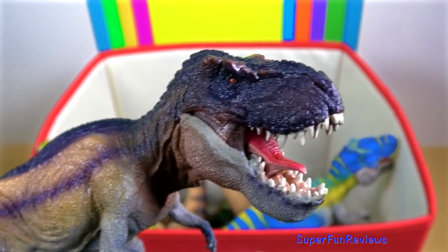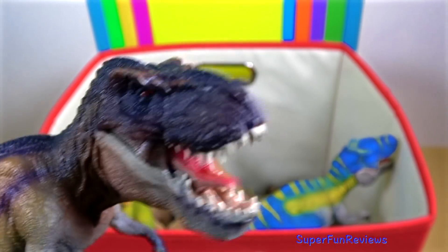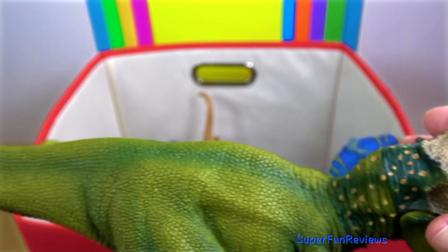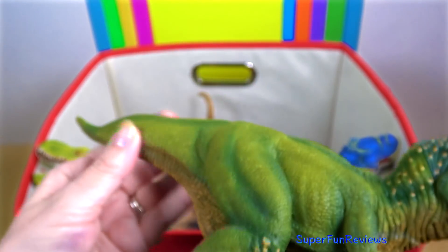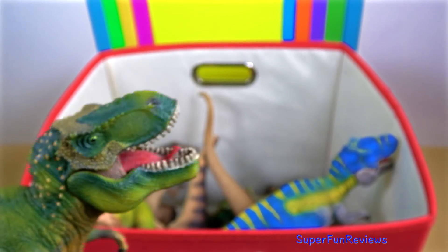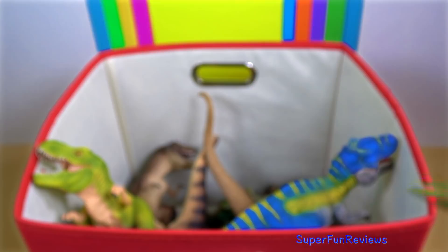More than 50 specimens of Tyrannosaurus rex have been identified, some of which are nearly complete skeletons. The abundance of fossil material has allowed significant research into many aspects of its biology, including its life history and biomechanics, which refers to the way it moved its body and limbs. This is my favourite green dinosaur. I love the little gold dots on the back of the head and on the knees. I've actually painted this dinosaur — there is a video where I've drawn and painted it.